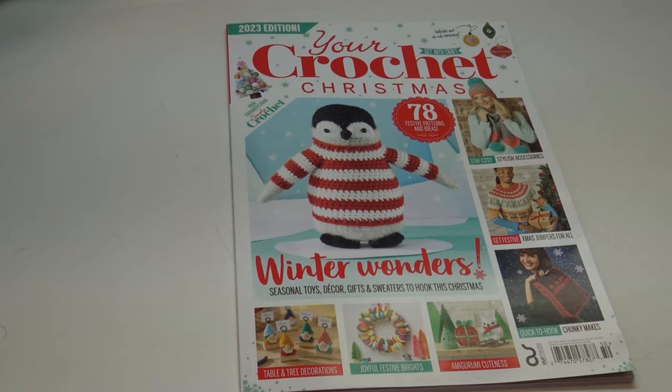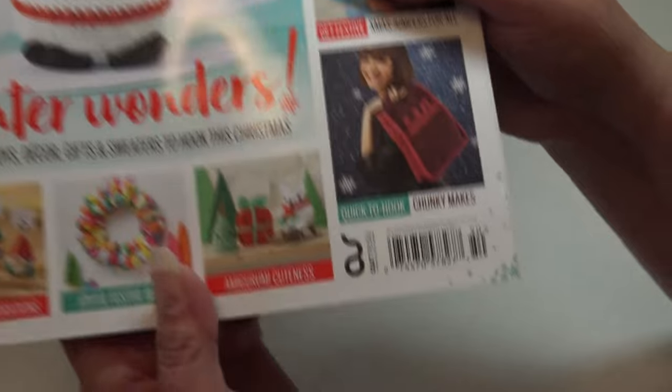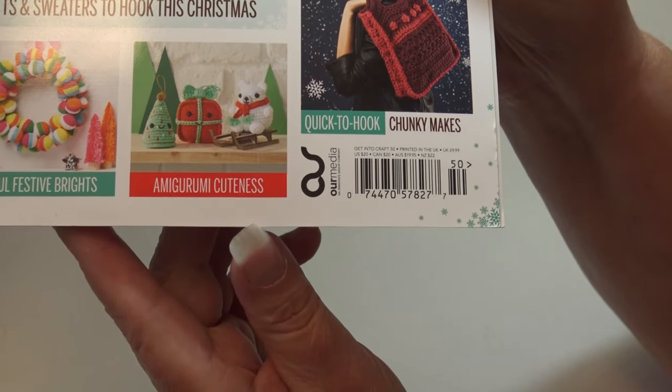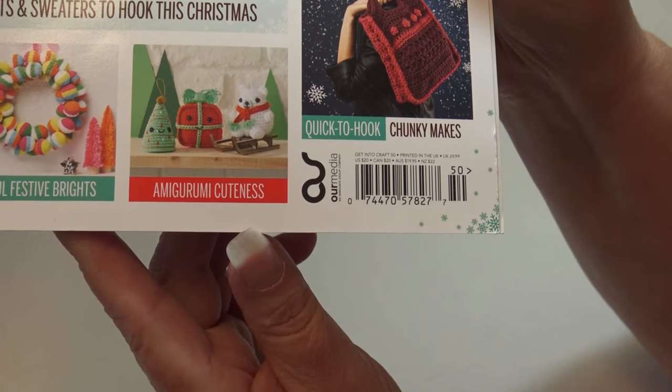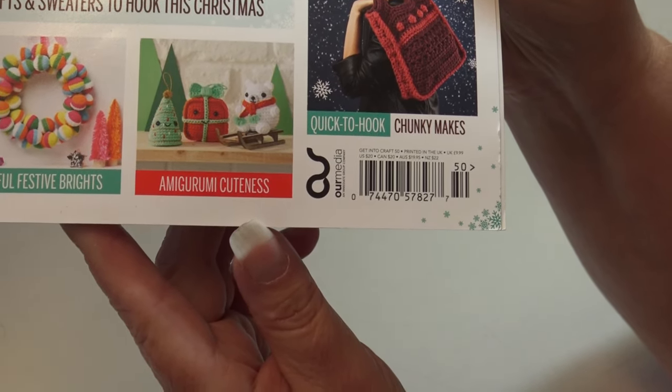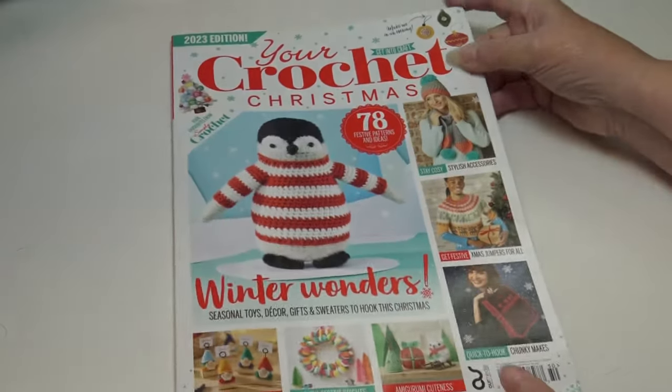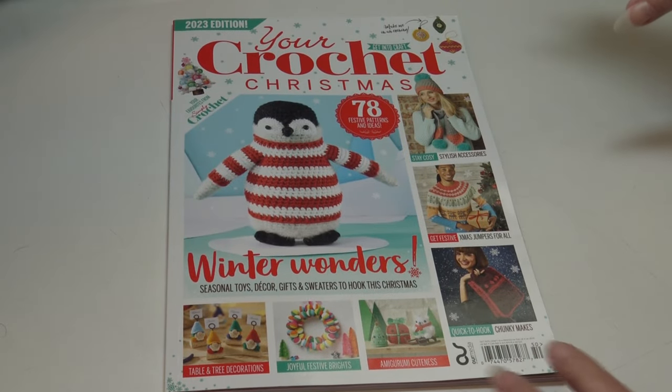Hello everyone, it's Glenda and welcome back to my channel Creative Grandma. Today is another magazine review, and we always get excited about those holiday projects. This magazine is the 2023 edition of Your Crochet Christmas. It has 78 festive patterns and ideas. This magazine is £9.99 in the UK, $20 in the United States, $20 in Canada, $19.95 in Australia, and $22 in NZ.